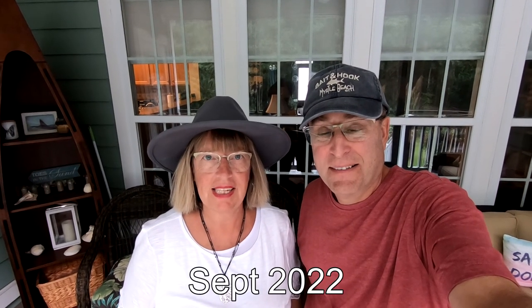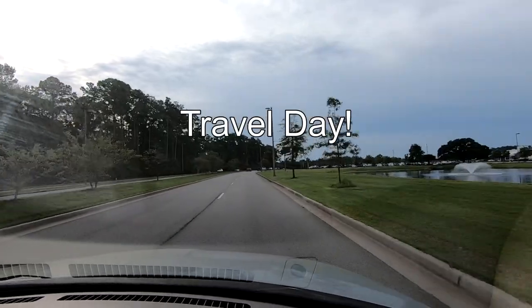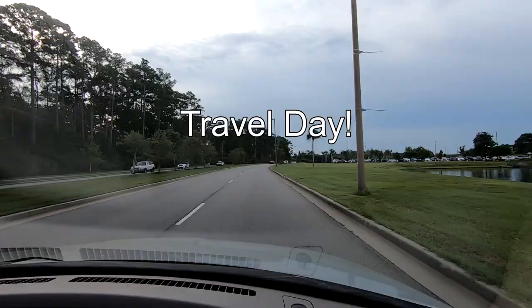Hey, we're heading to Nashville today to celebrate a friend's birthday. But first we had to get there, so we headed to Myrtle Beach Airport.